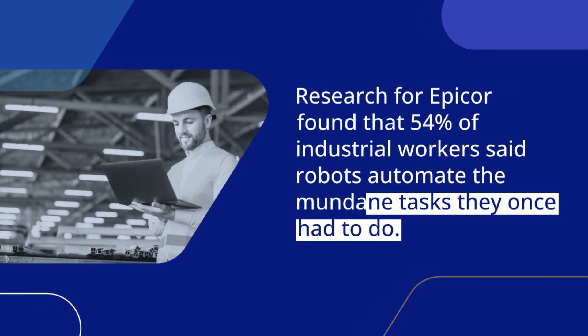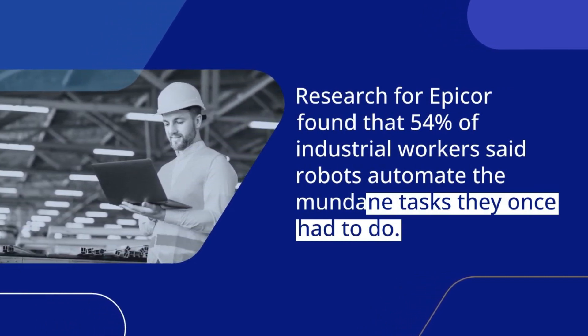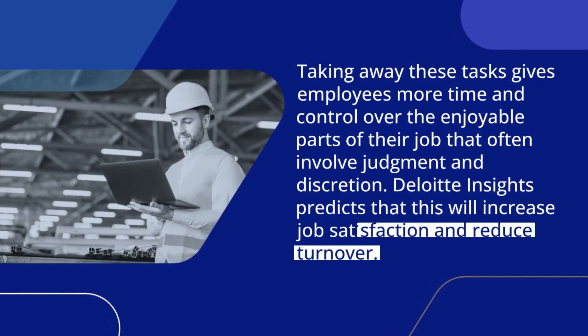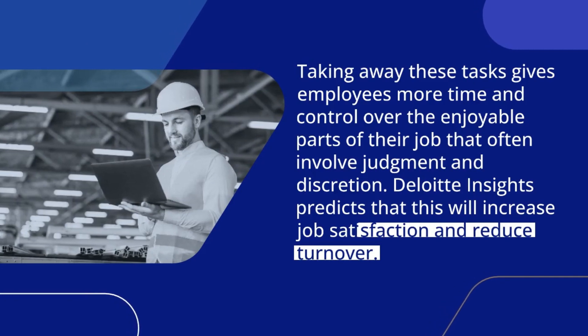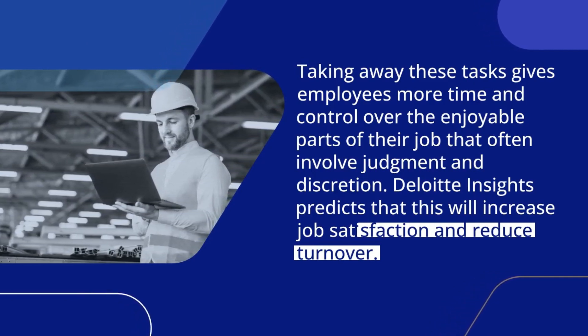Research found that 54% of industrial workers said robots automate the mundane tasks they once had to do. Taking away these tasks gives employees more time and control over the enjoyable parts of their job that often involve judgment and discretion. Deloitte Insights predicts that this will increase job satisfaction and reduce turnover.